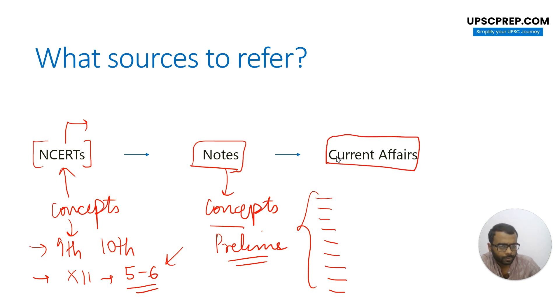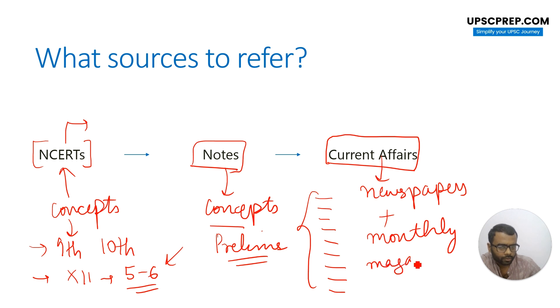Then comes current affairs, which is indispensable for any subject in your exam. For Science and Tech especially, most of the questions you will find in the exam are going to be sourced from current affairs itself. You can read current affairs from newspapers or refer to monthly magazines. In monthly magazines, don't go too much in depth, because you're not going to become a scientist — you're going to become a civil servant. So what's expected of you is a general understanding of things when some event has happened and what the significance of that event is.